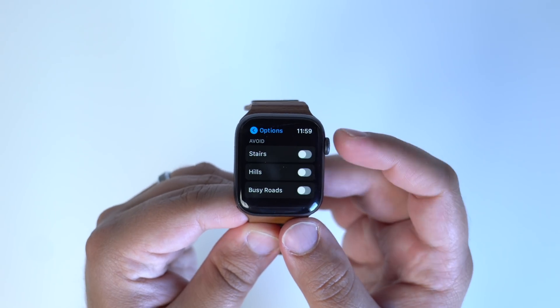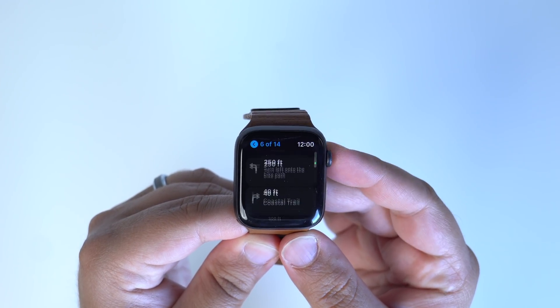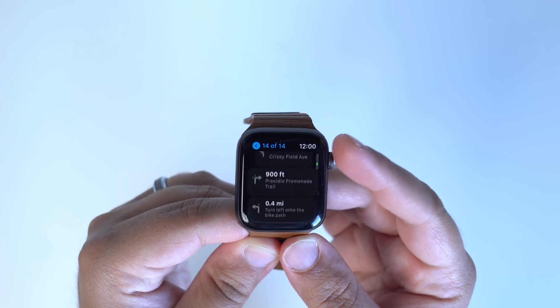Just like all of the other platforms, the Maps app received the same updates, including new bike-friendly routes with notifications for hills or upcoming stairs on your routes. You can also search along your current bike route to add new stops like coffee shops or bike shops.